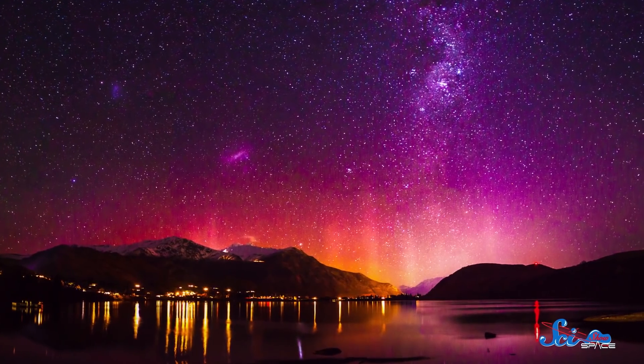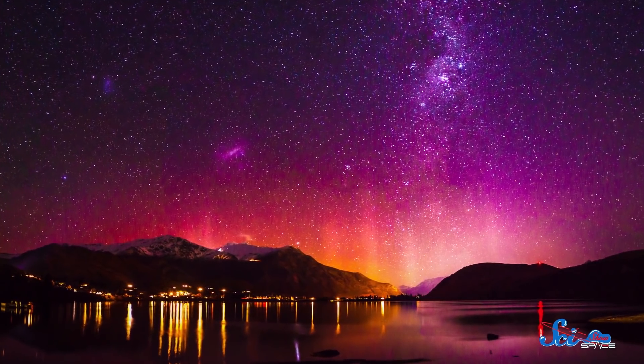So in the grand scheme of things, the light shows we get on Earth aren't really anything out of the ordinary. But what is extraordinary is the fact that these stunning displays can help us explore the universe from our own neighborhood to worlds light-years away.